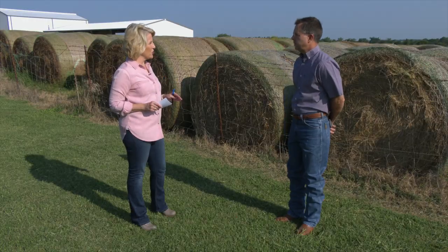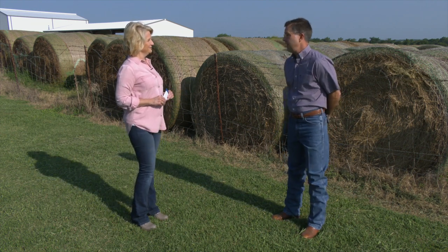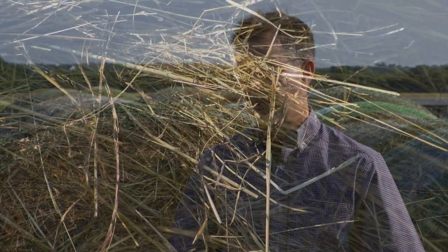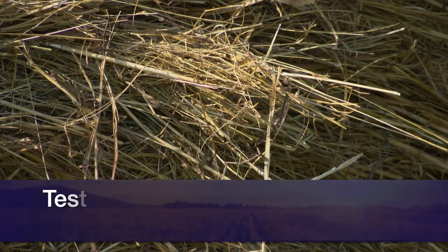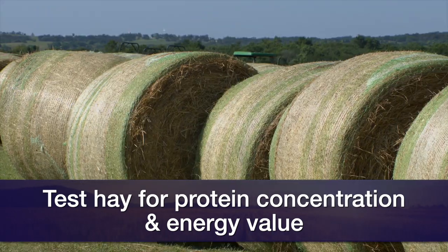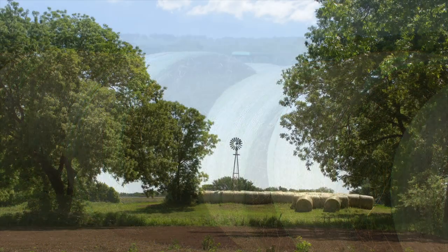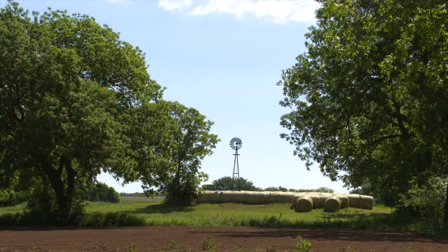So how do you get started on that homework? What's the best way to begin? The thing we tell people all the time and encourage folks is to get your hay tested. That goes without saying, and it's really important this year. I'd encourage people to ask for a protein concentration and an energy value. Together, those two things make up what we generally call the quality of the hay.